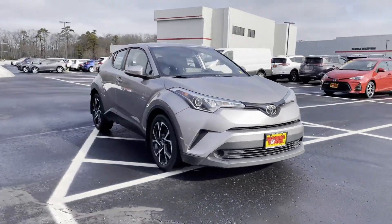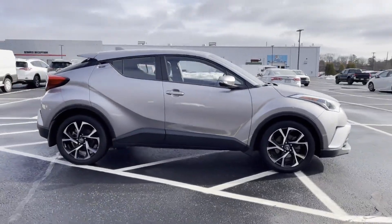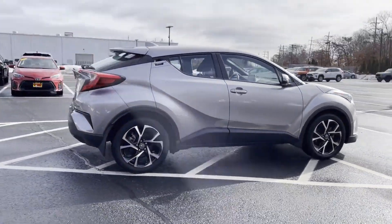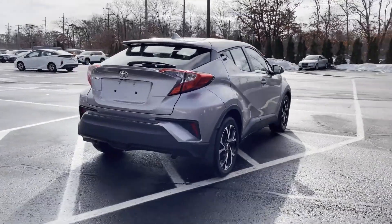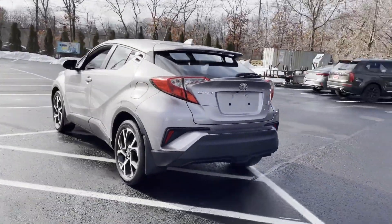2019 Toyota C-HR. With less than 28,000 miles on the odometer, this SUV offers space as well as power and performance. Designed with its driver and passengers in mind, with features like these.